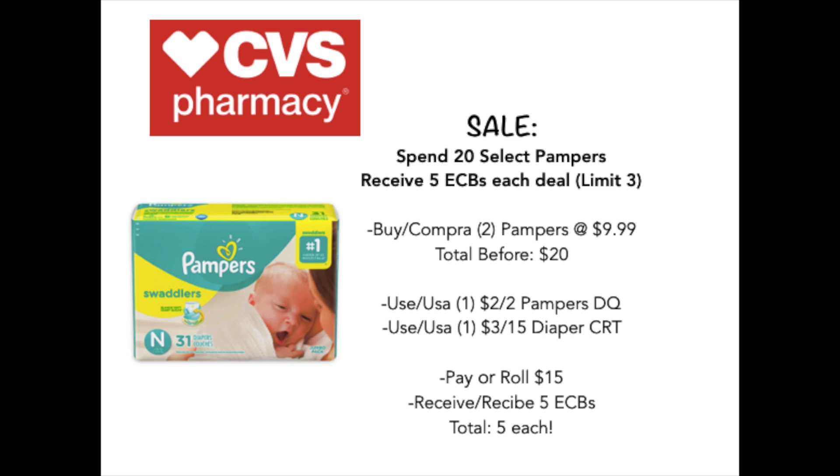Let's jump right into this deal. We're going to start out with the Pampers. Spend $20, receive $5 in extra care bucks. You're going to pick up two of the Pampers at $9.99. Your total before coupons will come out to $20, and you're going to use a $2 off two Pampers digital coupon plus a $3 off per CRT. Pay a roll of $15 and receive $5 back in extra care bucks, for a total of $5 each, $10 total. On Ibotta, there is also $1.50 back for buying Pampers, so you want to go ahead and download that app so they give you that money back as well, making this an even better deal.